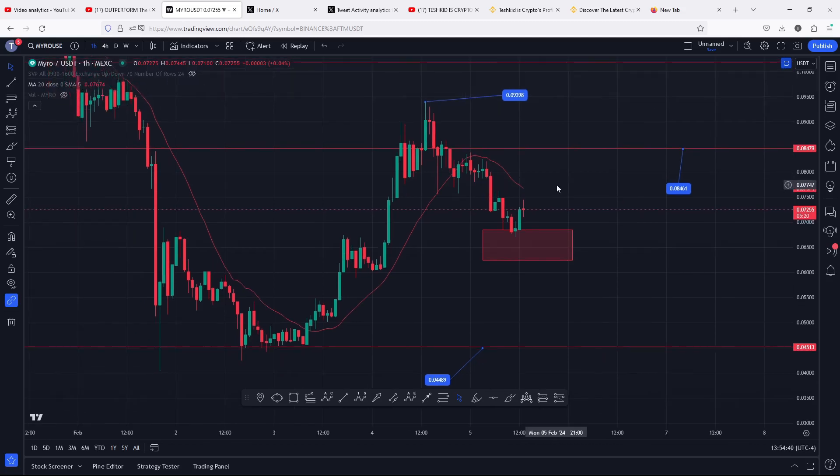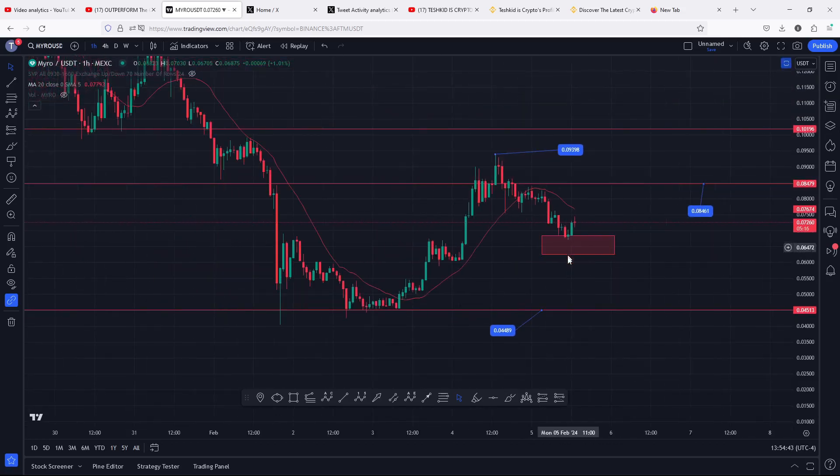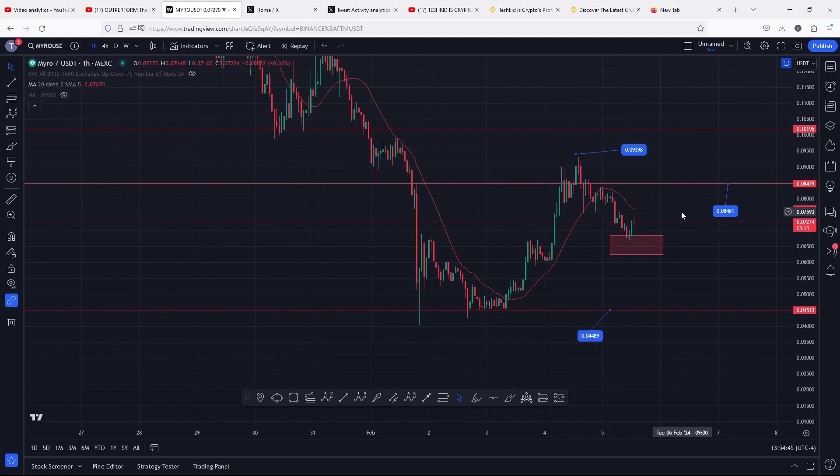That is the price action that I have my eyes on here on the MYRO chart for the next coming hours. I hope that video was of much help to you and I hope to catch you in the next one.